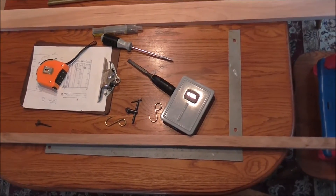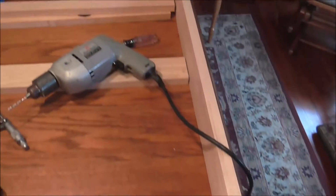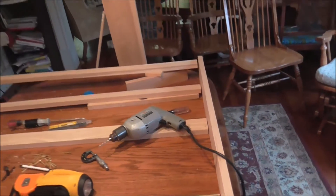Here's the stuff that we're going to be working with. Starting to go together — I need to screw these boards in, and then it will be almost ready.